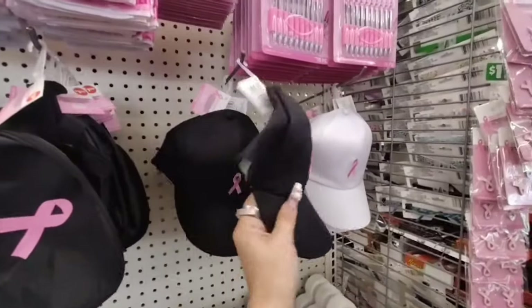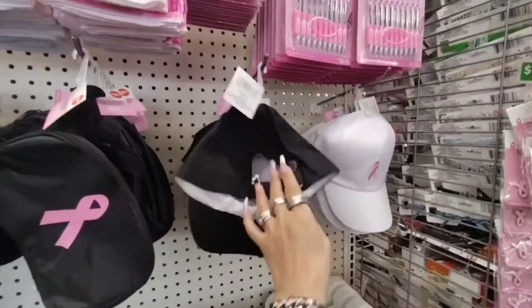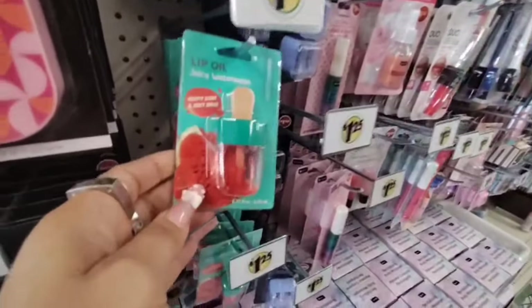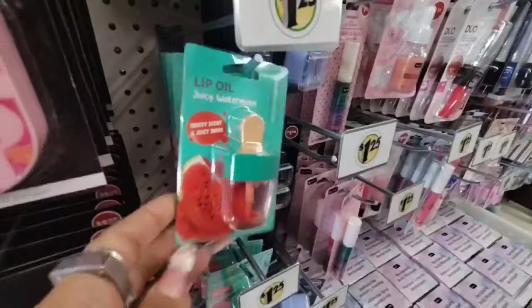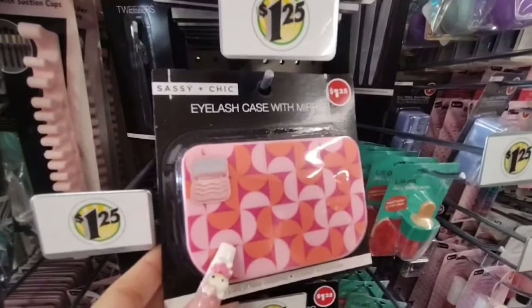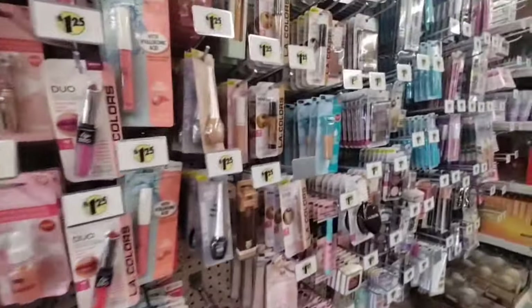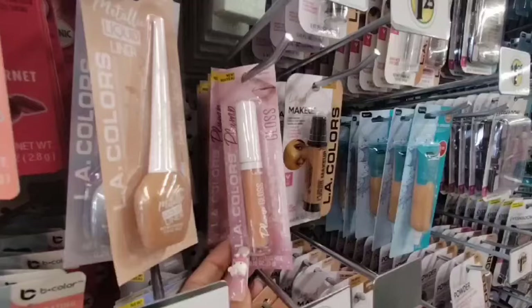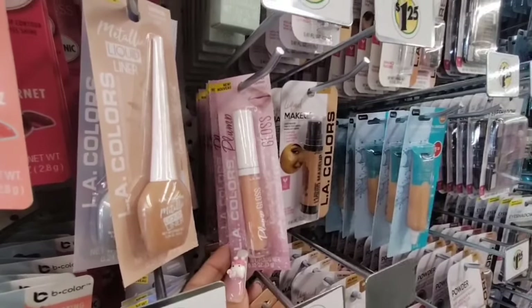Just some nice hats for $1.25 — Velcro in the back. And they also have the juicy watermelon lip oil, the eyelash case with the mirror, and then we also have the L.A. Colors Lip Pumping Lip Gloss. Not bad.